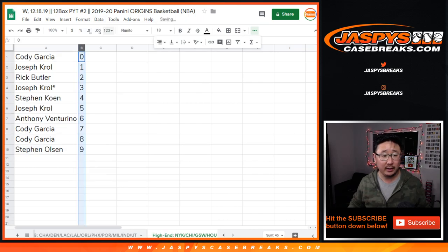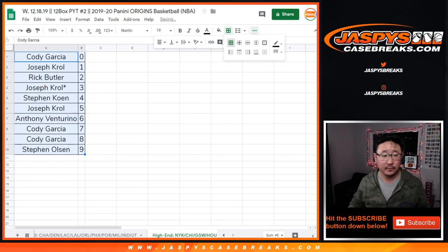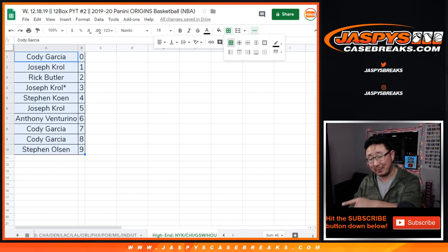We'll sort by number by column B. And there you go. Look for the break in a separate video. Look for the other random number blocks in a separate video, and I will see you next time. Bye-bye.